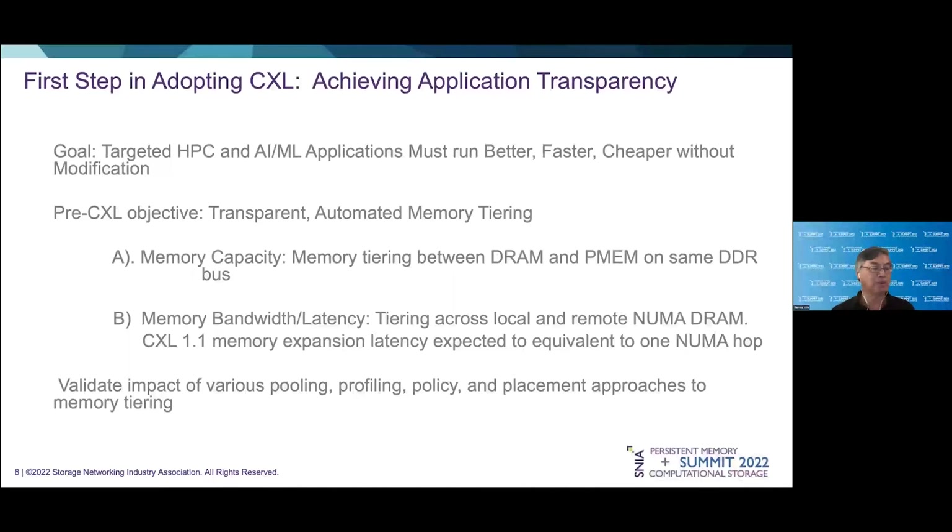First, by characterizing the lifting of the memory capacity constraints using combinations of DRAM and higher-density persistent memory. Second, by using remote NUMA DRAMs as a proxy for CXL 1.1 memory expansion cards, because CXL 1.1 latency is expected to be roughly equivalent to one NUMA hop. We then have been characterizing the impact on applications of various types of pooling, profiling, tiering ratio, policies, and data placement approaches toward memory tiering.